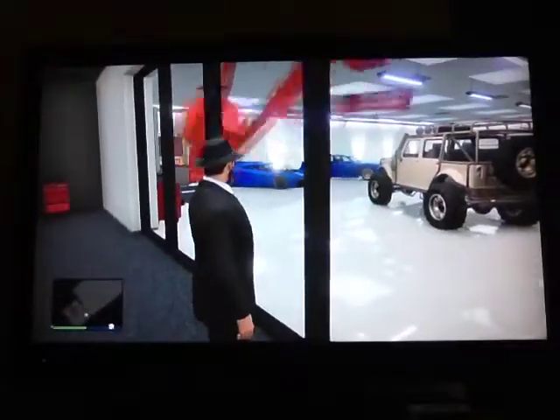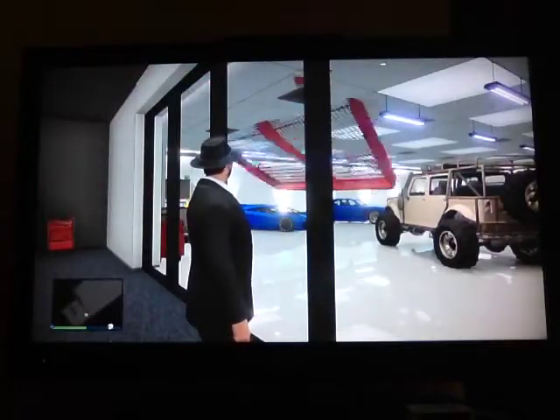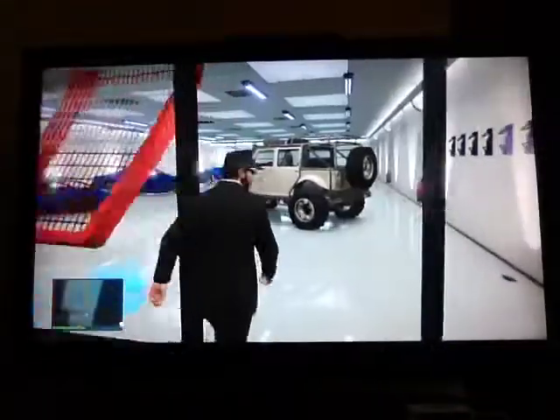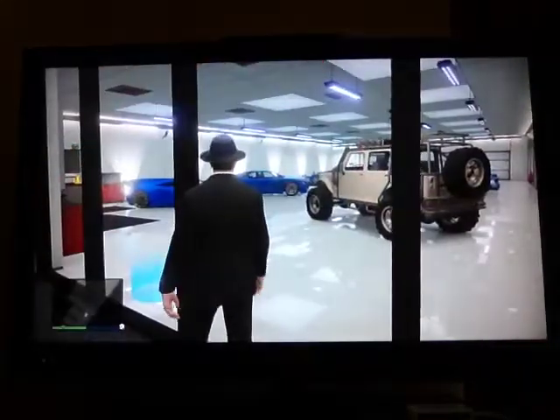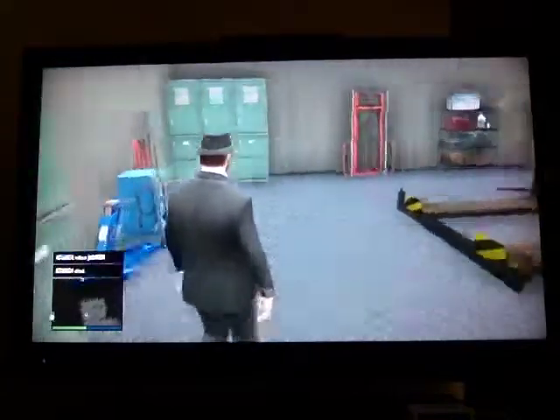Hey guys, so as you can see here, I got pushed into this room by this weird looking rotating thing. Clearly another modder did this, and I'll give you a closer look into this room.